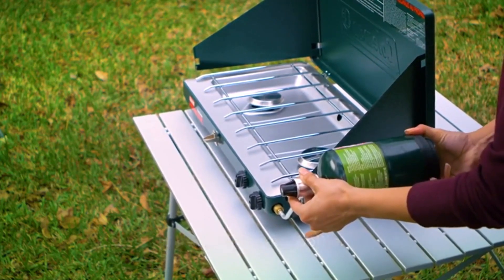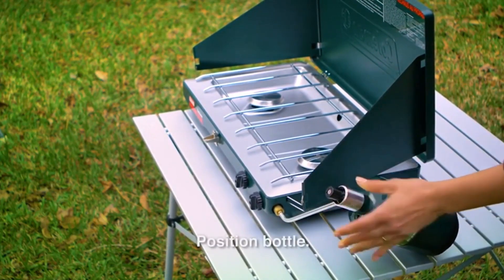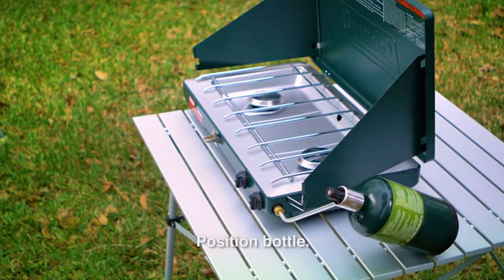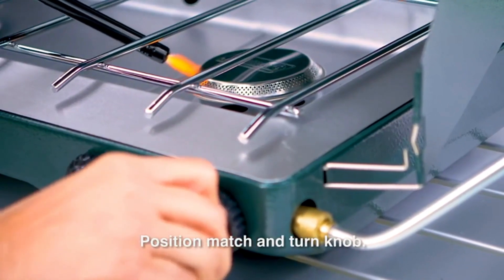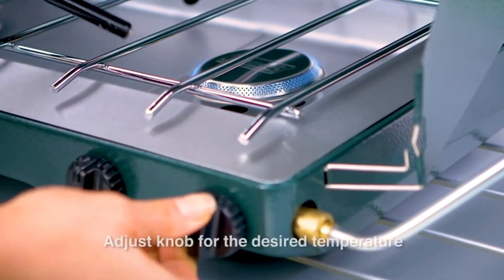Propane cylinders sold separately. This portable stove comes with a 3-year limited warranty. Enhance your outdoor culinary experience with the Coleman Gas Stove Portable Bottletop Propane Camp Stove.